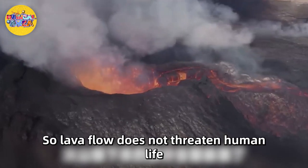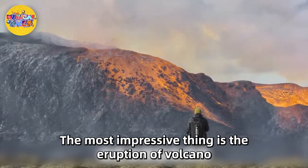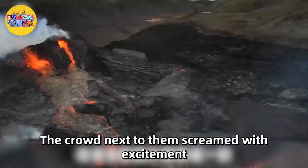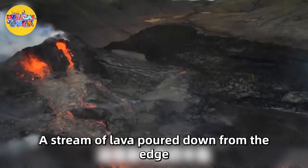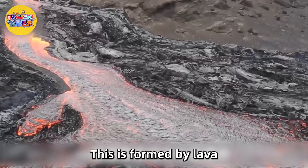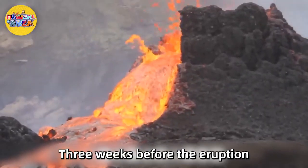So lava flow did not threaten human life — except for the cameramen who filmed it. The most impressive thing captured was the eruption: bright orange lava spewed out from the crater as the crowd nearby screamed with excitement. The next part of the volcano collapsed completely, and a stream of lava poured down from the edge like a waterfall — but formed entirely by lava. The camera finally pulled back to show dozens of volcano enthusiasts watching from a safe distance.